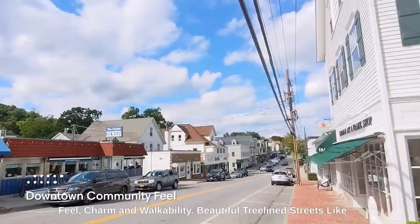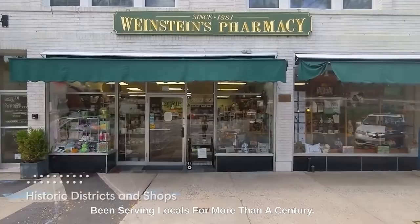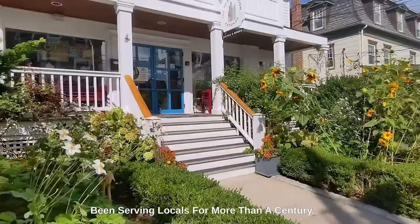Residents love this neighborhood because of its community feel, charm, and walkability. Beautiful tree-lined streets like Bedford Road and historic districts with downtown shops like the hardware store and pharmacy that have been serving locals for more than a century.